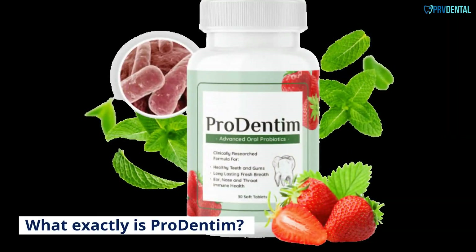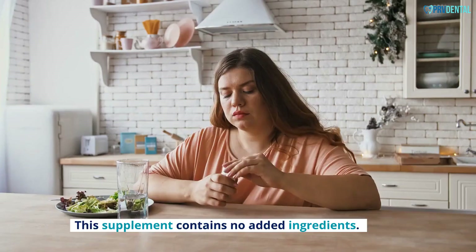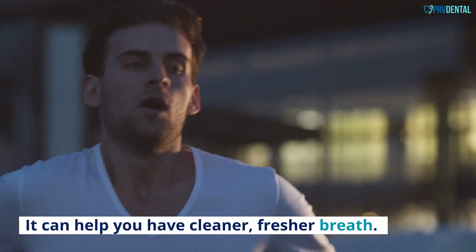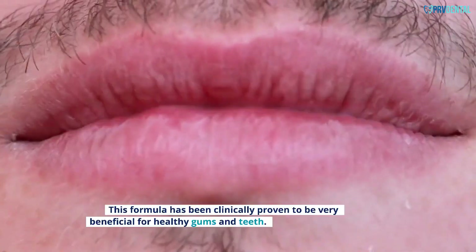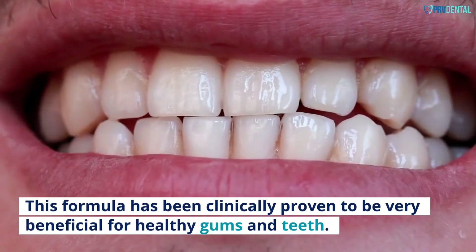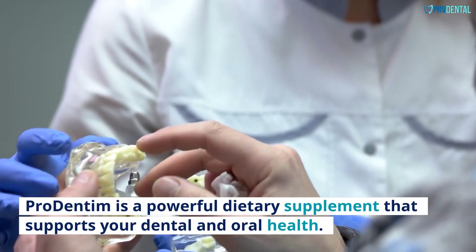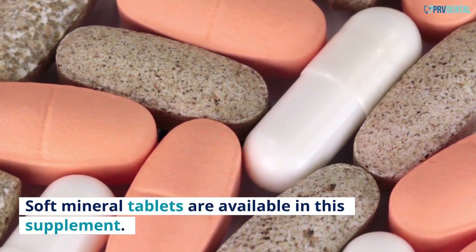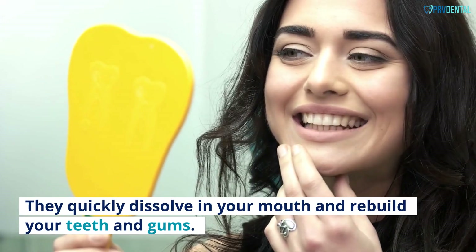What exactly is Pro Dentum? Pro Dentum is a 100% natural probiotics dental supplement that has no side effects. This supplement contains no added ingredients. It can help you have cleaner, fresher breath. This product protects your teeth and keeps them healthy. This formula has been clinically proven to be very beneficial for healthy gums and teeth. Pro Dentum is a powerful dietary supplement that supports your dental and oral health. Soft mineral tablets are available in this supplement — they quickly dissolve in your mouth and rebuild your teeth and gums.